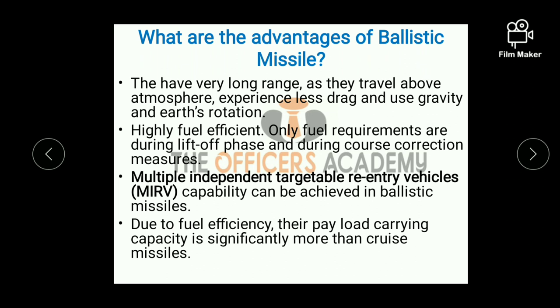The advantages of ballistic missiles: first, they have a very long range — as they travel above the atmosphere, they experience less drag and use gravity and Earth's rotation. Second, they are highly fuel efficient as fuel requirements are only during the lift-off phase and course correction. Third, they have MIRV capability — Multiple Independent Targetable Re-entry Vehicles — meaning they can hit multiple targets at a time. Last, due to fuel efficiency, their payload carrying capacity is significantly higher compared to cruise missiles.